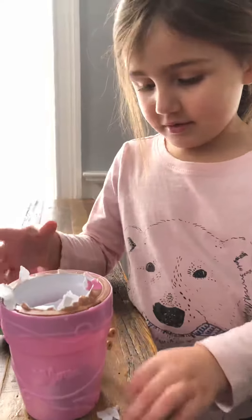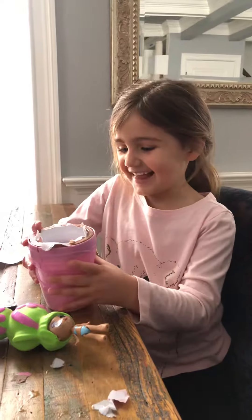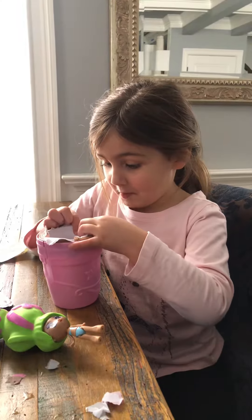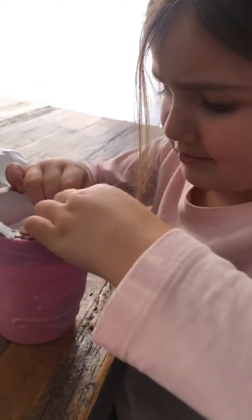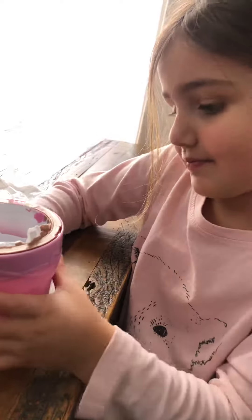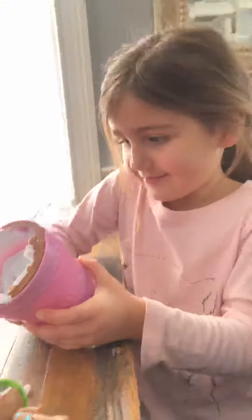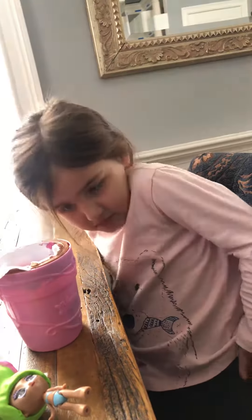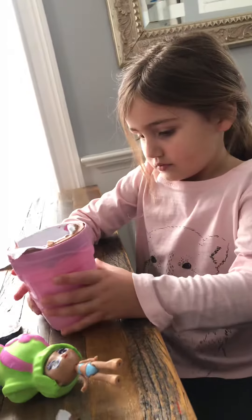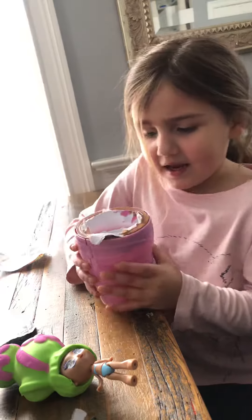Okay, hey. I'm gonna open this. Did it help you? I think I need to dry my hands. You want help? Yeah.